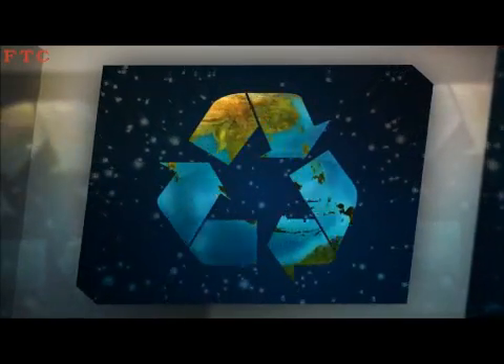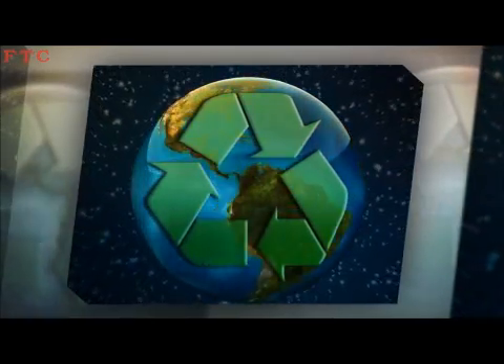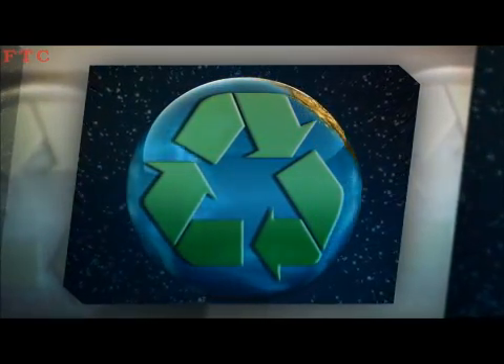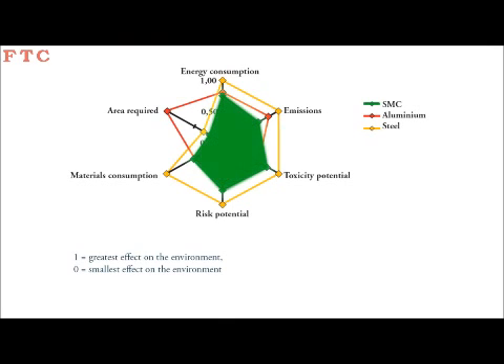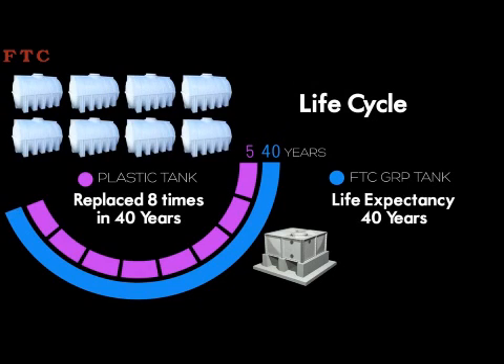Environmentally Friendly. FRP has actually been recycled for decades. Upon disposal, it can be ground down and used as filler in concrete since the glass fibers improve the binding capability of the mix, making it a recyclable product. Using FRP in lieu of steel and aluminum leads to lower energy consumption, lower area requirements, and less generated waste during production with the smallest impact footprint. These environmental benefits are also combined with the FTC tank's design life in excess of 40 years, reusability, and the recycling of most of its parts.